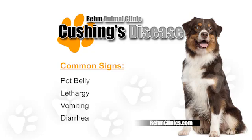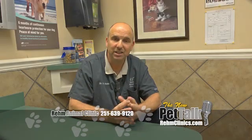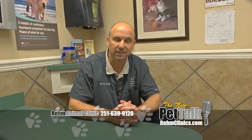If your dog has these symptoms, there is a simple test that we can run to diagnose Cushing's disease, and fortunately there is medication that you can give to treat this disease.